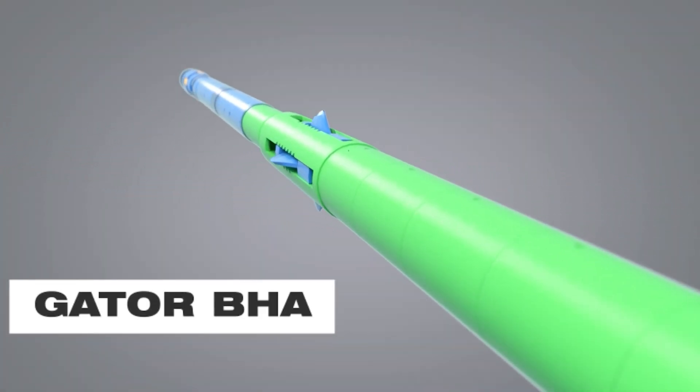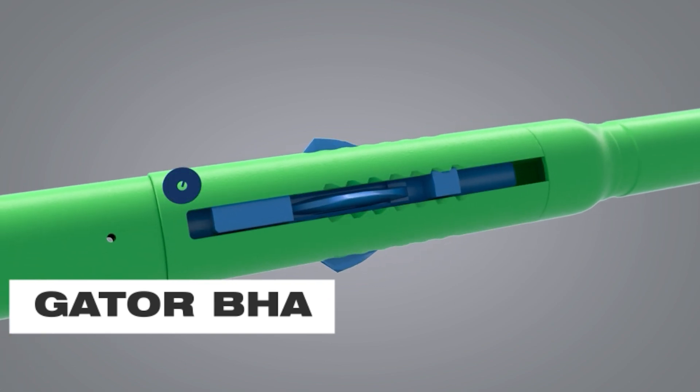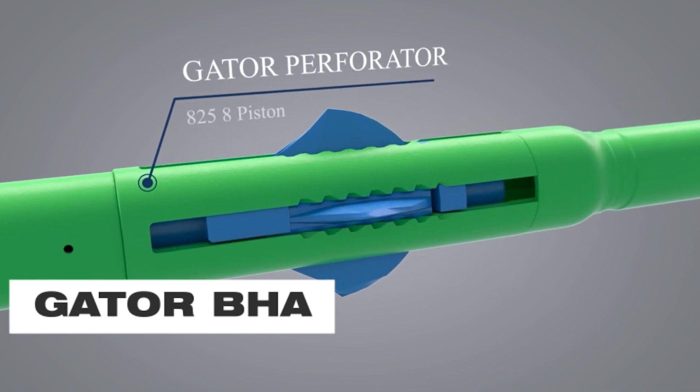The gator P&A BHA consists of the gator perforator. The gator tool allows for a surface indication to show the gator has made a full stroke by identifying cut pressure on both the standard four-bladed tool and the single-blade DPT.